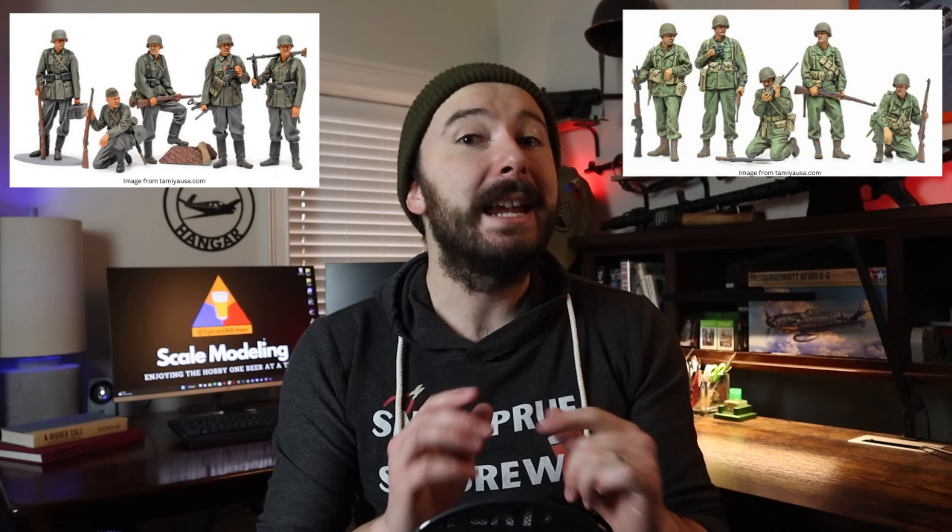We are getting another 1/35-scale infantry pack, and this one is beautiful. Following up their super successful German infantry mid-World War II set from 2020 and their U.S. infantry scout set from just last year, it looks like we're now getting a 1/35-scale German infantry late World War II figure set. But this one is very different.